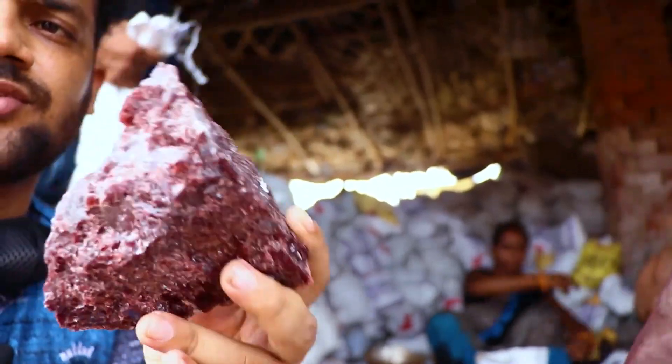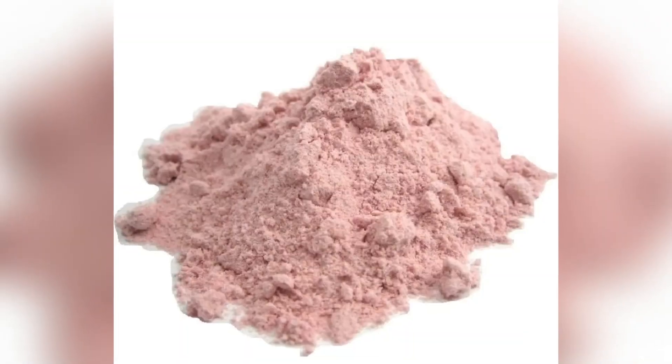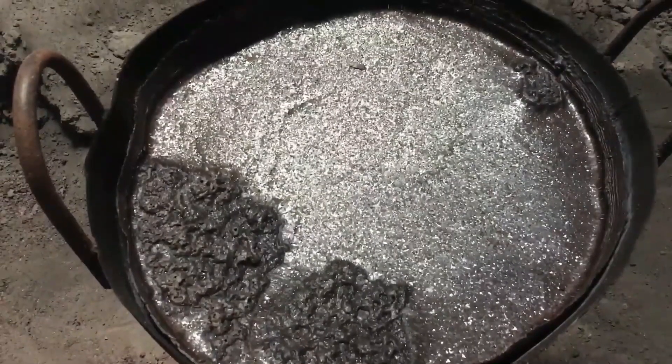Contrary to what you might be thinking, thanks to the name, the Himalayan black salt isn't really black when in powder form. However, it is relatively black when in large solid pieces.